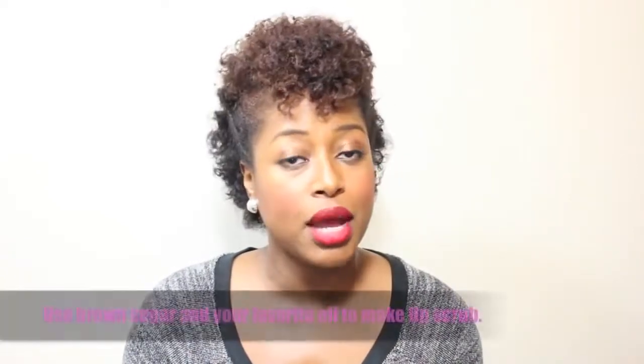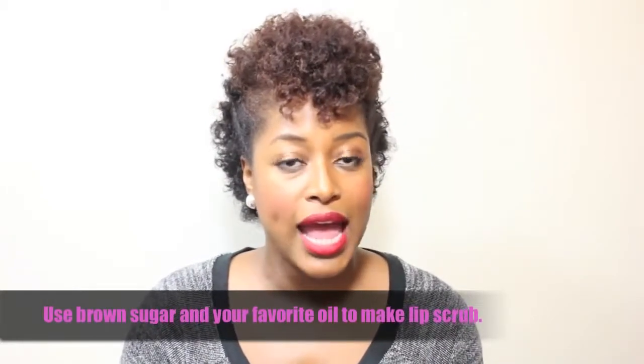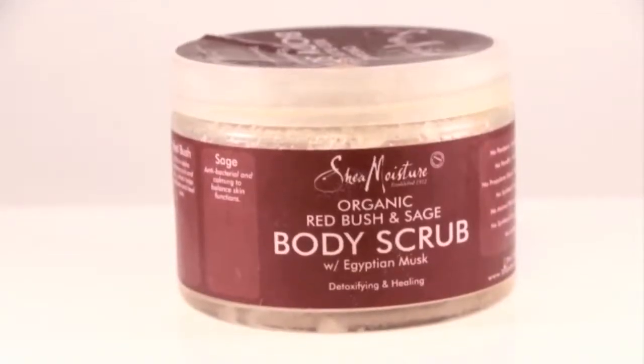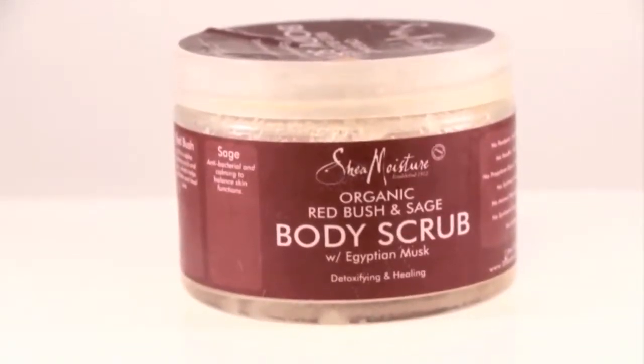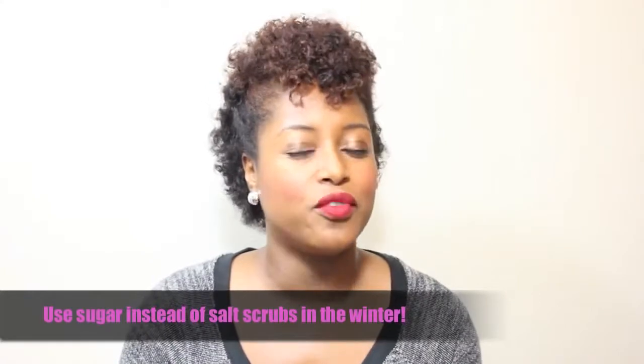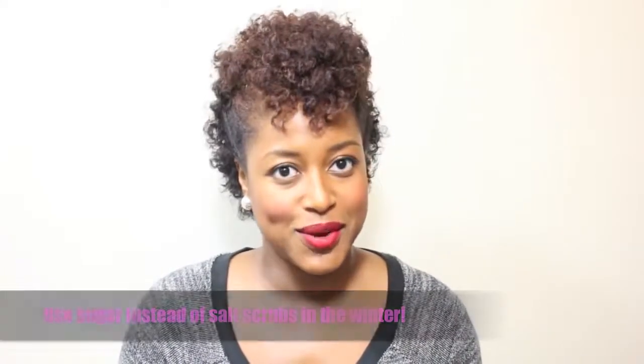For the face, I like to use chemical exfoliants. On the lips, I love to use sugar scrubs — you can find those at any beauty supply store or drugstore, or you can make your own at home with a little bit of oil and brown sugar. And then lastly, make sure that you're exfoliating your body — don't neglect your body. I love to use sugar-based scrubs. Not only are they great for exfoliating away dead, dull skin, but they're also fantastic at keeping the skin moisturized and hydrated. You probably want the salt scrubs for summertime, but for the fall and winter, switch to the sugar scrubs.